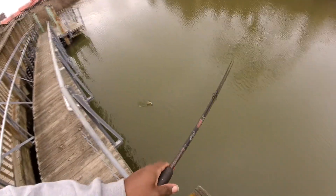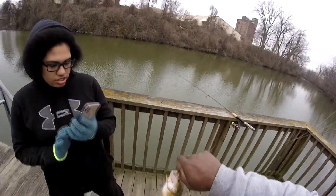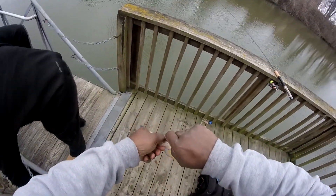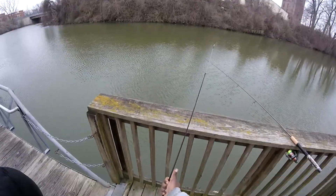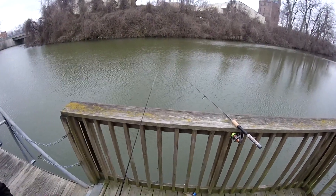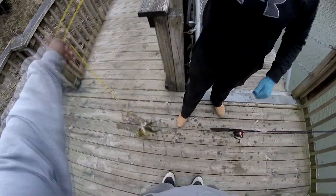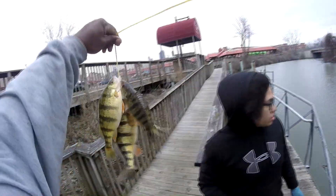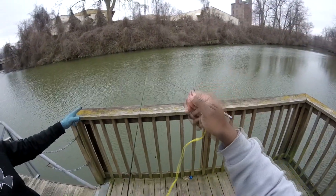Alright, we got another one! Oh yeah, that's what I'm talking about. He bit that kind of quick with that night crawler on there. We're gonna get him off the hook. They like to shake when you get them, so be careful getting that hook out of their mouth — you don't want to stab yourself. See those decent ones I caught right here. Chayna said she's getting a bite on her rod — I gotta make sure I pay attention to that.